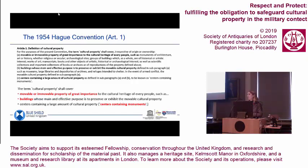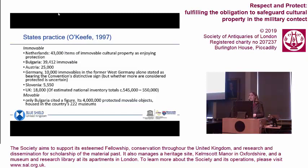Article 1 of the Hague Convention gives us this definition of what cultural property is: fundamentally movable or immovable property of great importance, buildings that exhibit cultural property, museums and art galleries, libraries, and centres containing monuments. It then gets a long list of examples, leaving it up to the state to decide. Here are some examples of state practice — though I apologise, this list is from 1997 and not fully up to date.